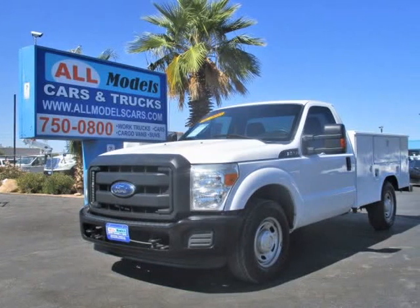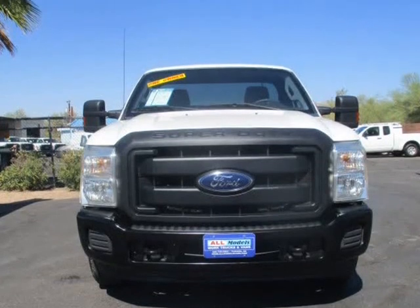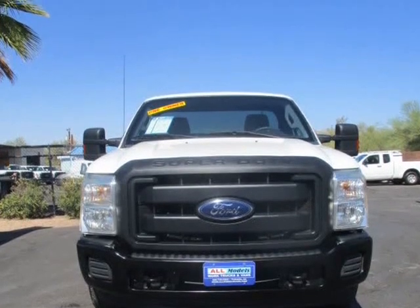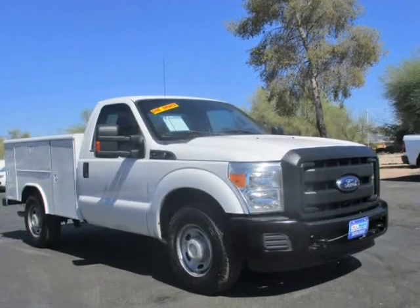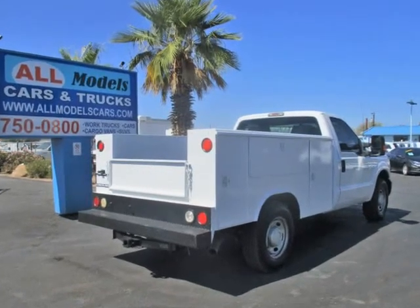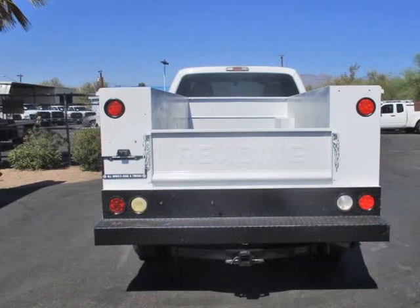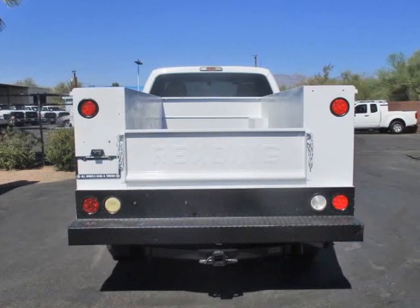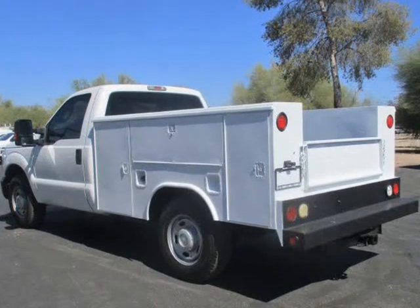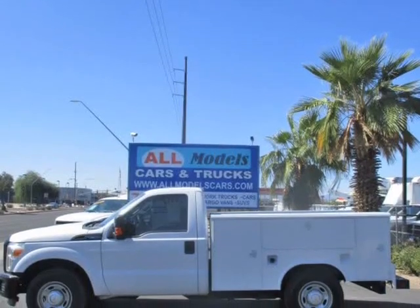This 2015 Ford Super Duty F-250 SRW is brought to you by All Models Cars and Trucks. 2015 Ford F-250 Super Duty Regular Cab XL Work Truck with Service Utility Bed features a V8 Flex Fuel 6.2L Auto HD 6-Speed, Cell S HFT, 2WD, Power Door Locks, and Power Steering.